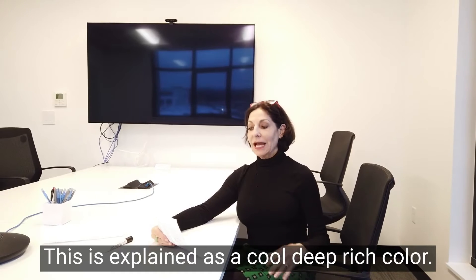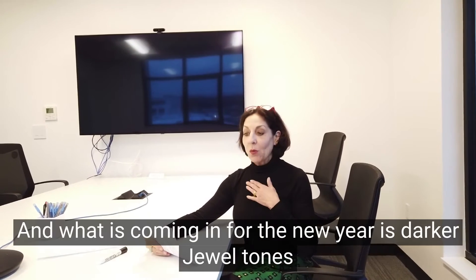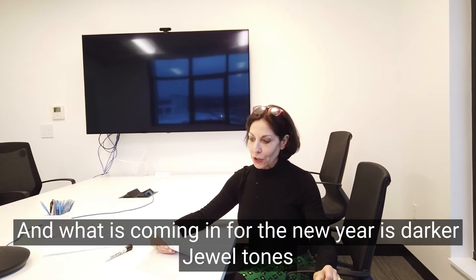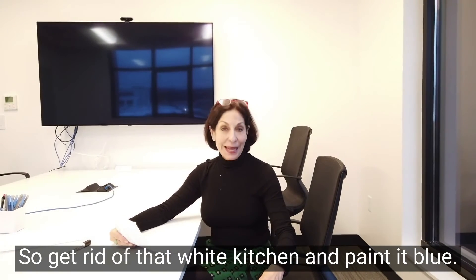This is described as a cool, deep, rich color. What's coming in for the new year is darker jewel tones, so get rid of that white kitchen and paint it blue.